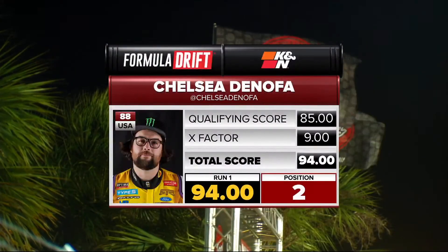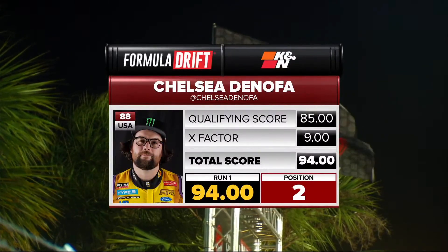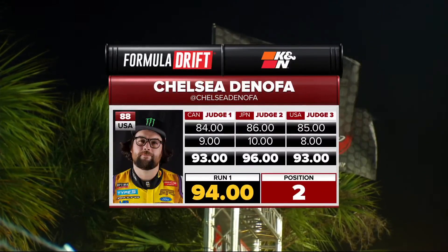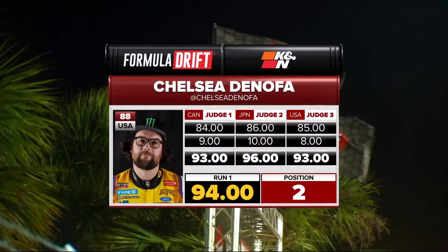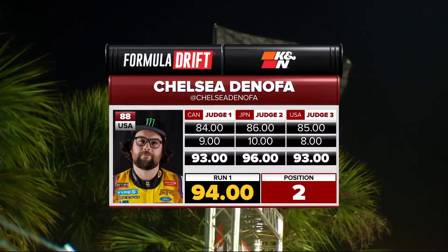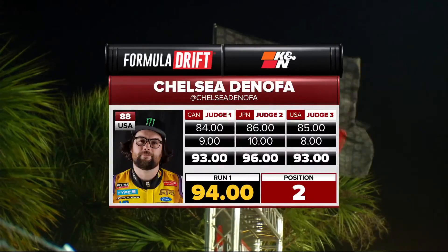All right, here we go. 94, 94.0. So he does not get the number one spot, but just behind Ryan Cirque with a 94. X-Factor scores: 9, 10, and 8 — so that averages to a 9. Robbie Nishida says give it all. The nice shit is going crazy right now.